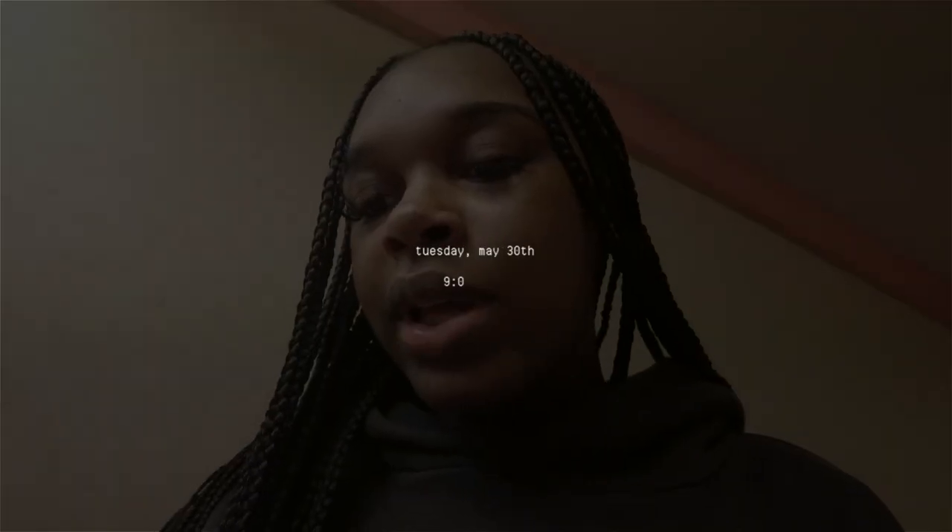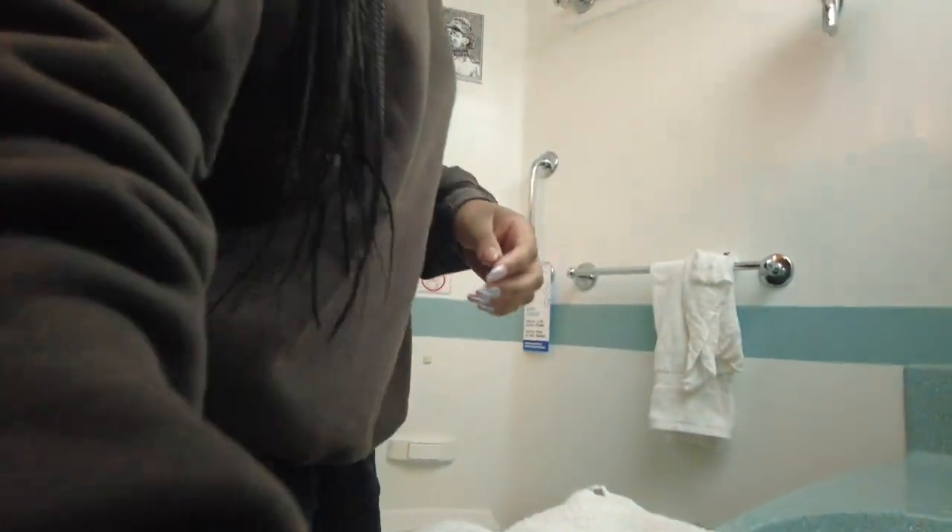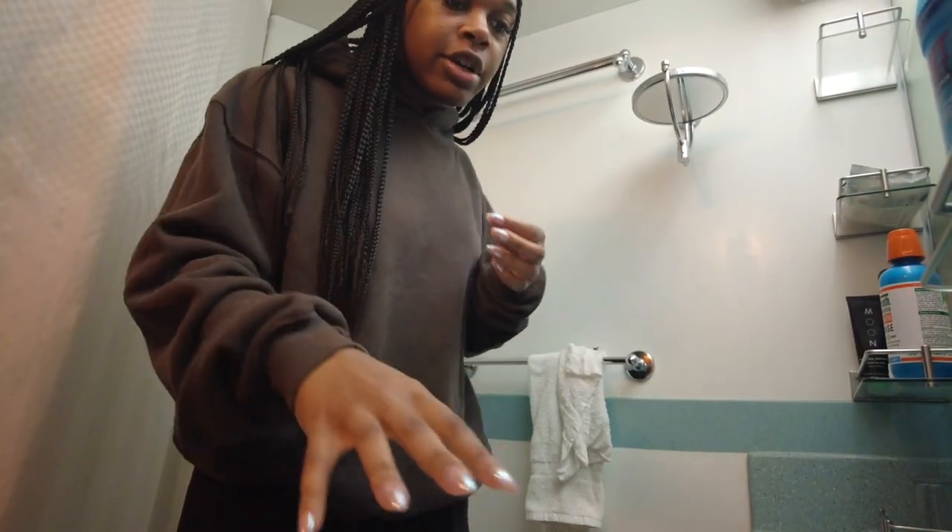Good morning guys, the time is now 9:01. Hopefully breakfast is open - we just woke up, we showered and stuff, and Ty's getting his things together so we can hurry up and go down there to eat.